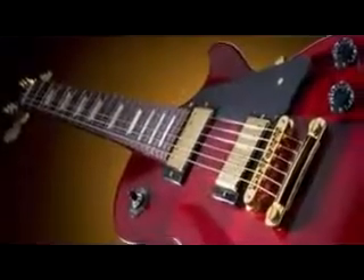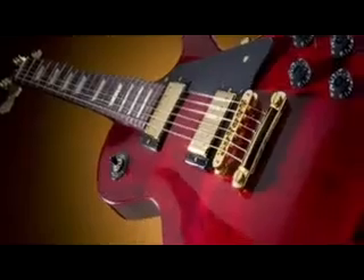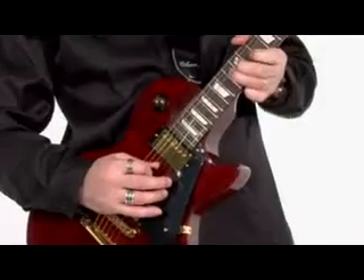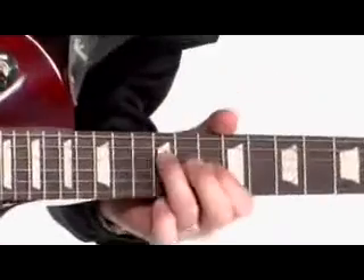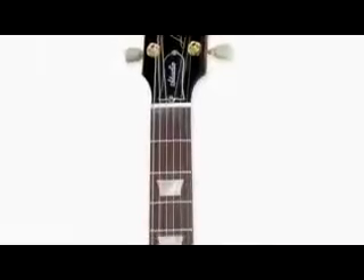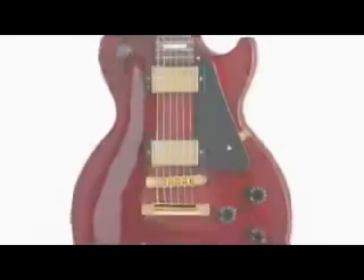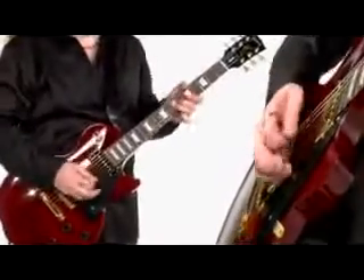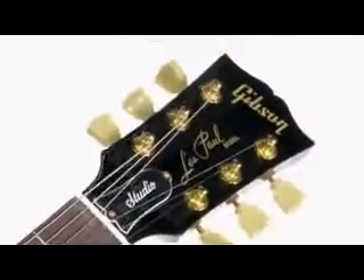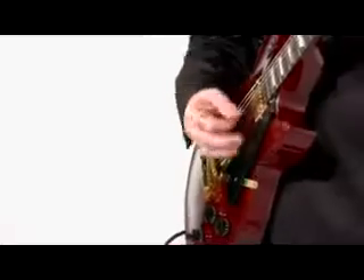The Les Paul Studio is a sleek, no-frills adaptation of the world's most famous electric guitar. Though the beauty of the carved maple top and the unparalleled tone capabilities of the classic humbucker pickups remain, the Les Paul Studio is a lighter styled and a lighter priced version of the enduring original Les Paul Standard.